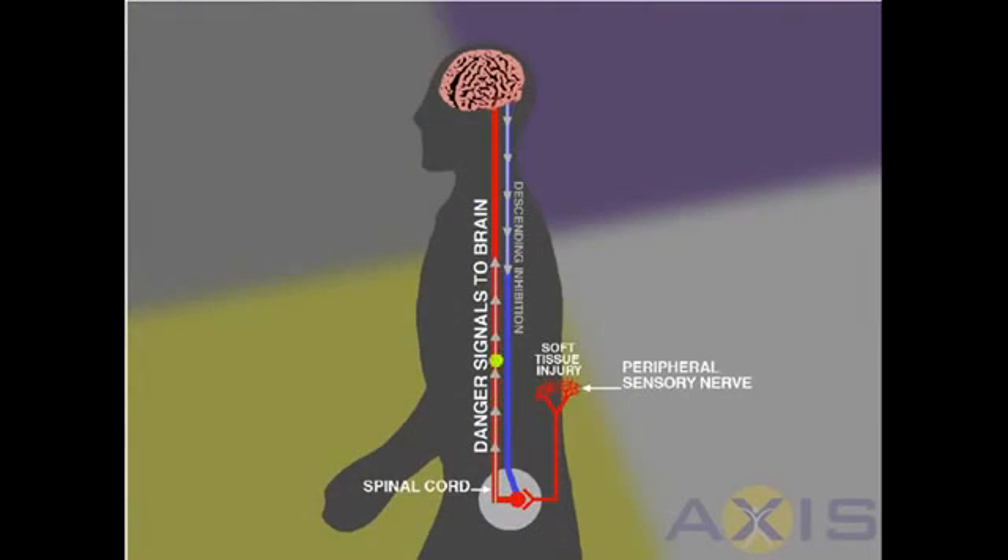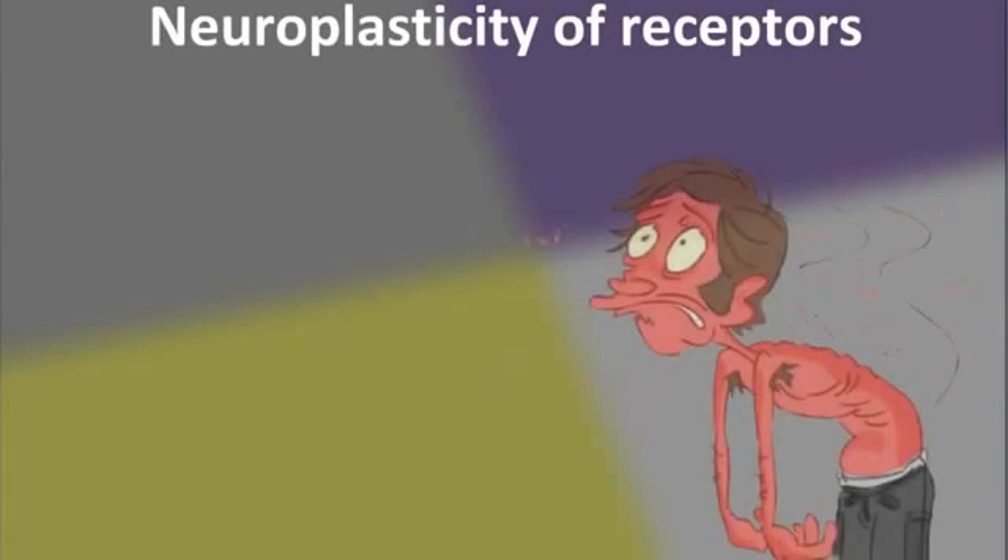What makes matters worse is that each of these receptors becomes far more sensitive at detecting changes. They only need a small amount of change, such as a small stretch, to set off the alarms. An excellent example of this is sunburn. When you get sunburnt, your skin cells get injured. In order to protect you, your body needs to do something to stop your skin injury from getting worse.